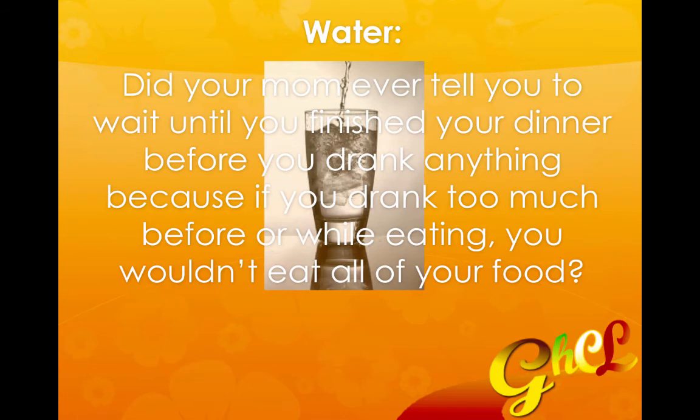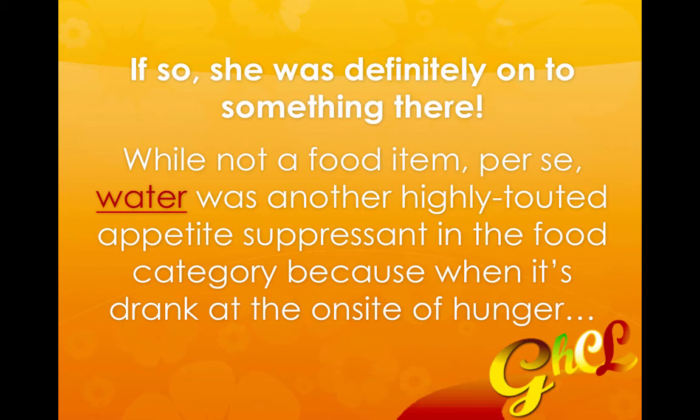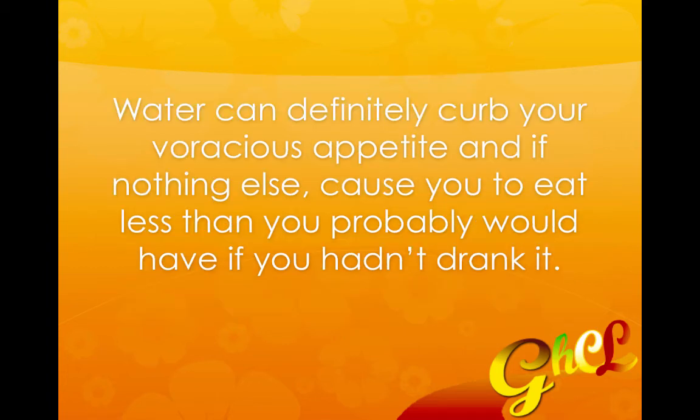Then there's water. Did your mom ever tell you to wait until you finished your dinner before you drank anything, because if you drank too much before or while eating you wouldn't eat all of your food? Well, she was definitely onto something. While not a food item per se, water was another highly touted appetite suppressant, because when it's drunk at the onset of hunger, water can definitely curb your appetite and at the very least cause you to eat less than you would have otherwise.